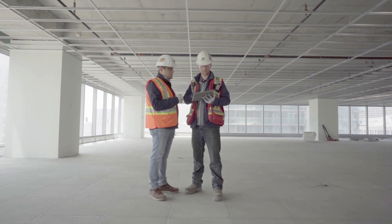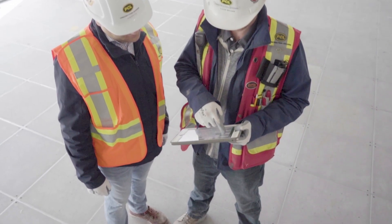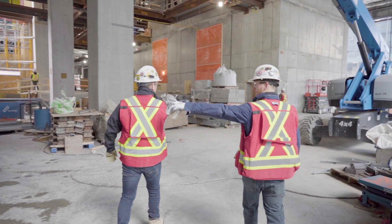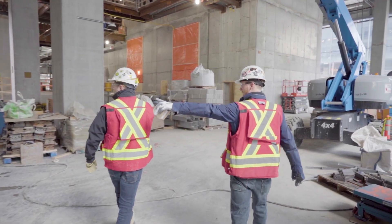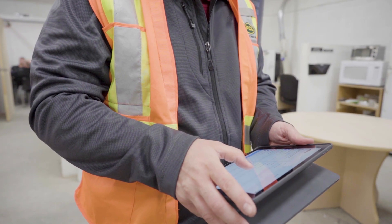By gathering, analyzing and utilizing IoT data, PCL is increasing safety, efficiency and productivity while showcasing itself as a future-ready builder.